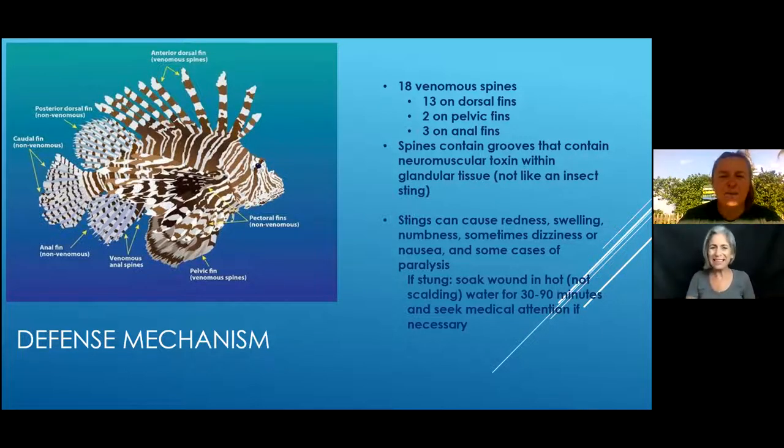The spines contain grooves and have a neuromuscular toxin. It really does hurt — I don't believe anyone has died from a lionfish sting, but I know people who have been stung. It is extremely painful, and the sort of pain that can't actually be treated with standard pain medications. Morphine won't touch it. Things like dopamine — anything you get at the hospital — won't actually help because of that neuromuscular toxin.